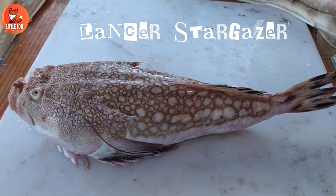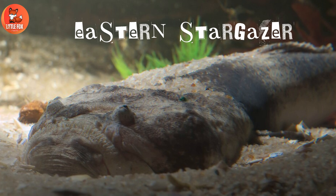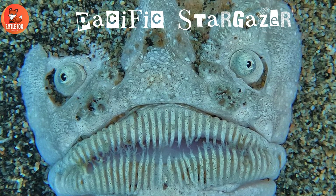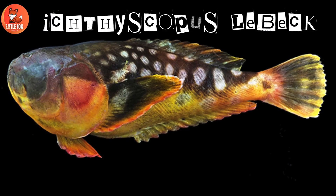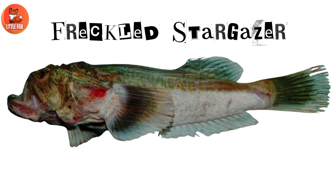Number 11: Eastern Stargazer. Number 12: Pacific Stargazer. Number 13: Ictuscopus Lebok. Number 14: Freckled Stargazer.